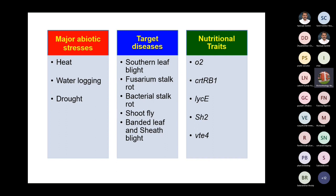For nutritional traits, we have a collaborated project with Dr. Senthil on combining opaque-2, CRTB, R1, and lycopene epsilon genes. We are also targeting the shrunken-2 and the vitamin E gene.